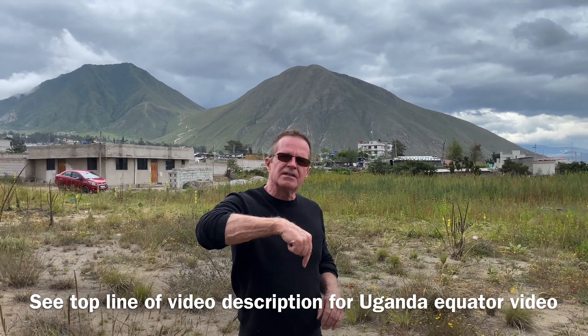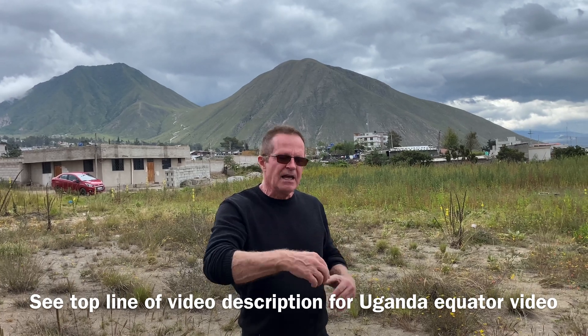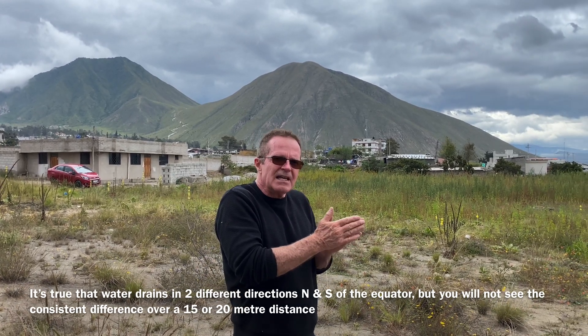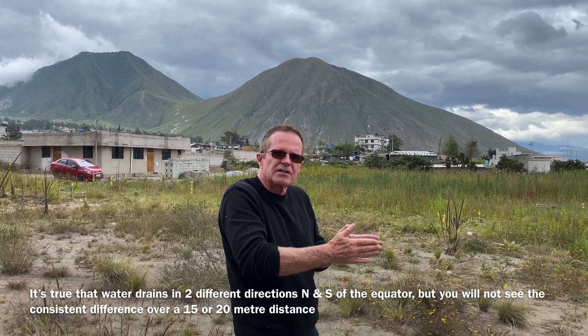The people here at the museum did disclose to us that they were helping the water. The fellow in Uganda — I believe because of the way he's got the lines painted on those basins one way and the other way and in the middle straight — he could have little indentations in there. All I know is definitely he's helping it. It's true what he's saying but we're finding the effect is not easy to reproduce right at the equator, just north, just south.